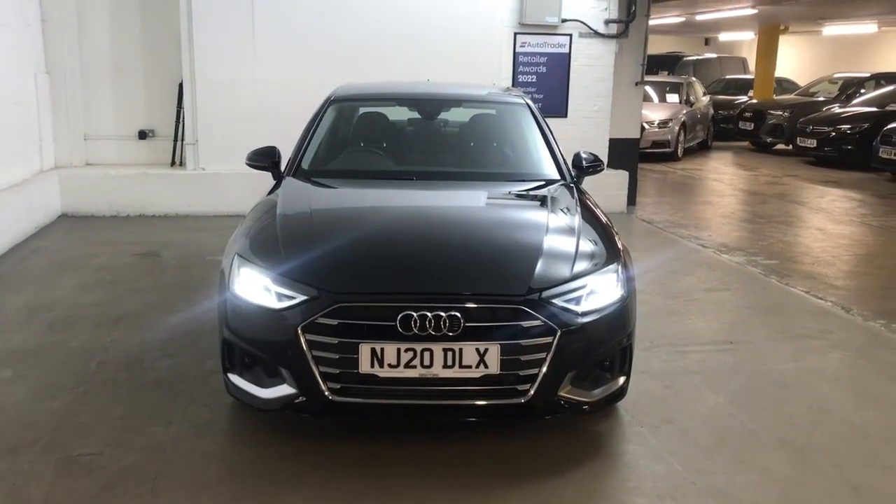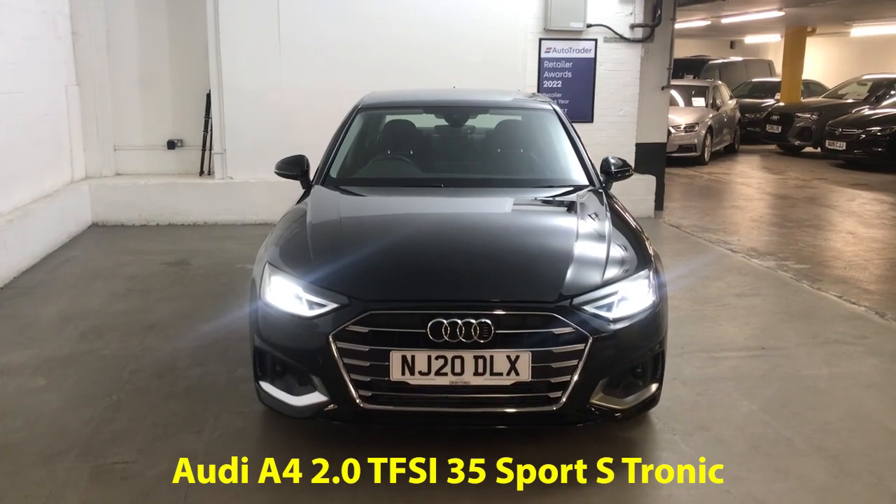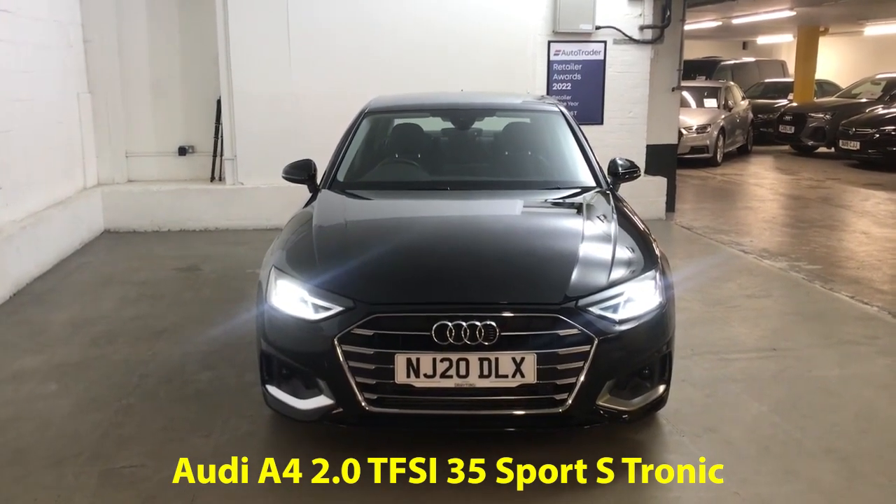Hi guys, Alex here from Draytons. Here we've got an Audi A4, 2 litre CFSI 35 Sport, finished in Mythos black metallic paint.